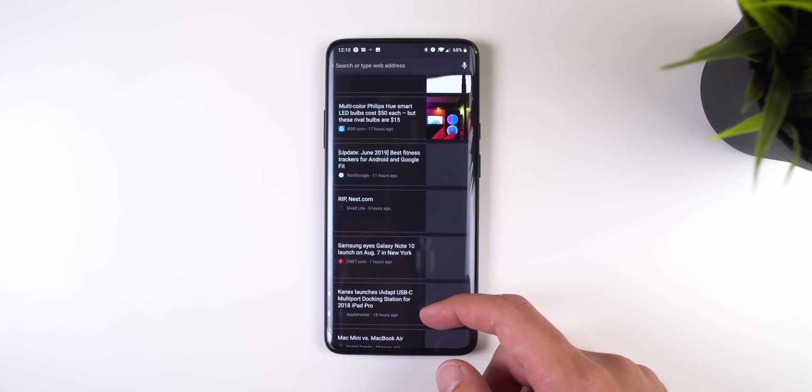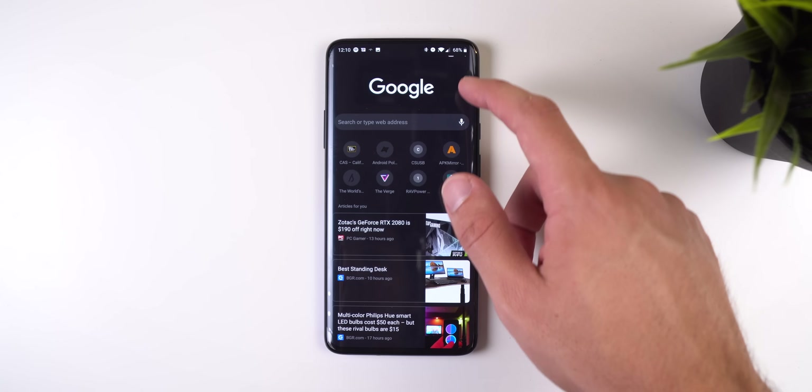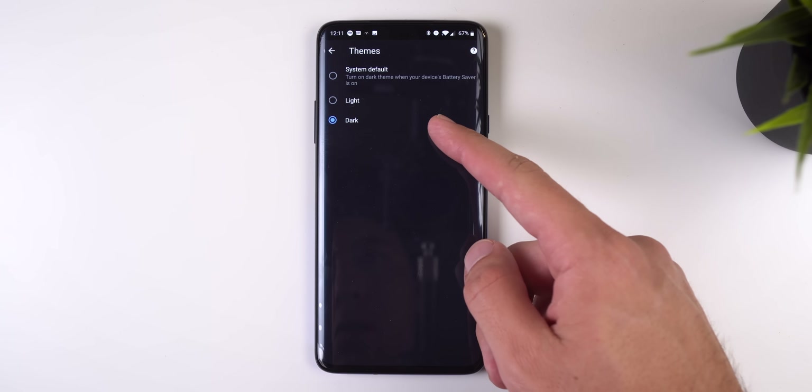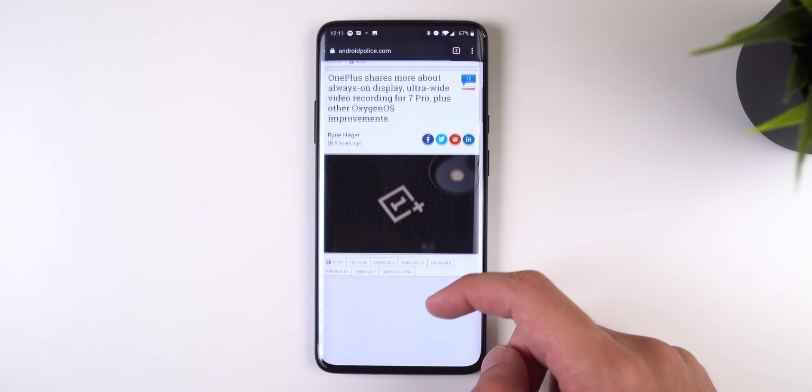Google Chrome has also gone dark — not entirely black, but it's a step in the right direction. Just go into the settings and under themes you can enable the dark toggle. Everything within the interface will follow the new look, but websites will not be optimized.